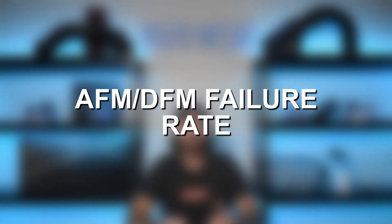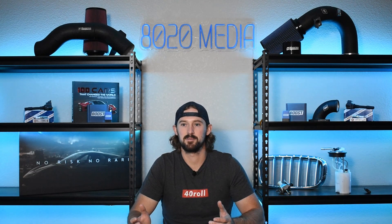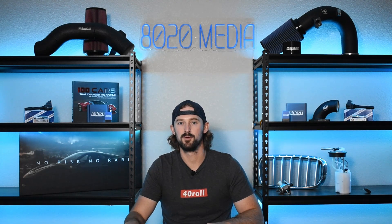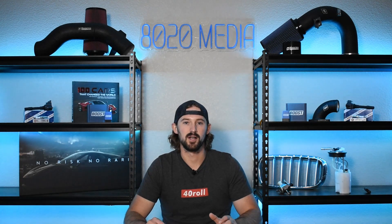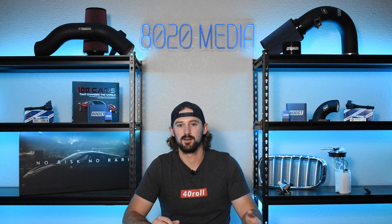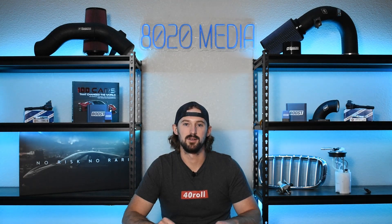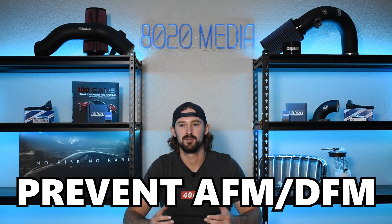I don't want to make it seem like AFM and DFM are absolute problems you're going to experience. The failure rate is still relatively low — most people would estimate it at around 1% or potentially even less than 1% of vehicles on the newer end. But GM is making millions of these vehicles every year, so while the failure rate is relatively low, a lot of trucks will inevitably experience these issues. Running into lifter failure on either of these engines is going to result in anywhere from $3,000 to $5,000 to $10,000 in repairs, which makes prevention extremely important.